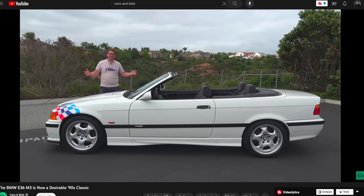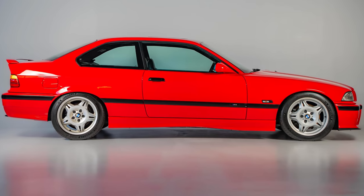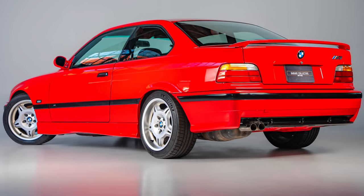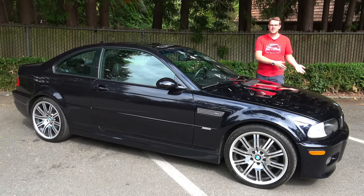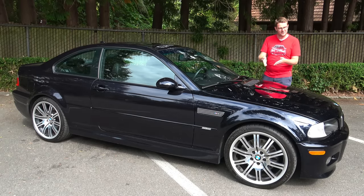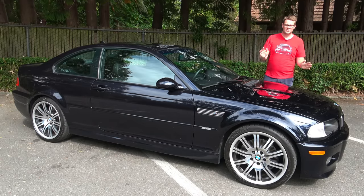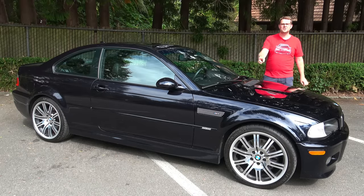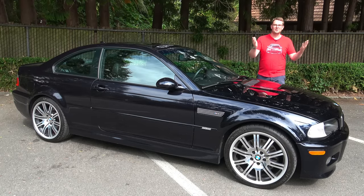I've already done a video on the E36 M3 so I'm not going to dive into too much detail, but needless to say it was a big success here in the US, despite not having the same very powerful six-cylinder found in its European contemporaries. That was done for cost savings reasons to keep the E36 M3 affordable here. But with the E46 generation M3, BMW effectively wanted to offer one engine for the world, albeit with some emission changes, and that's exactly what we got.